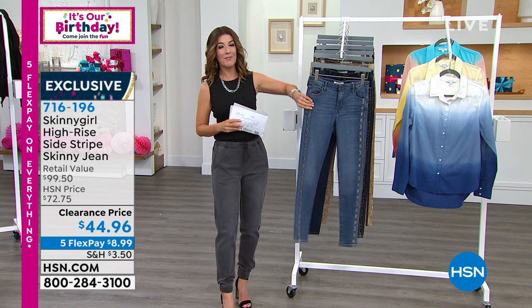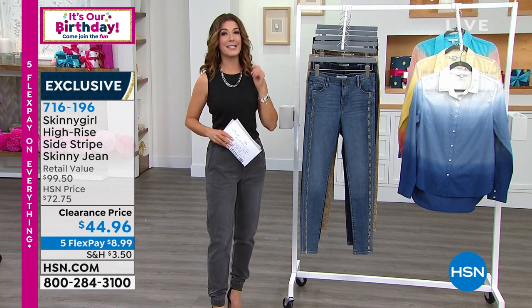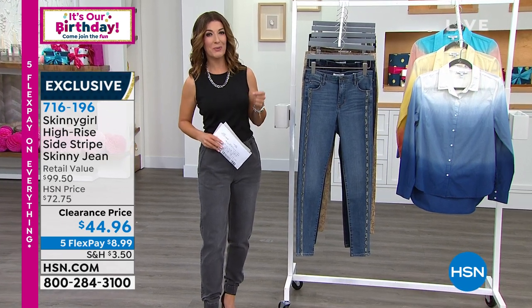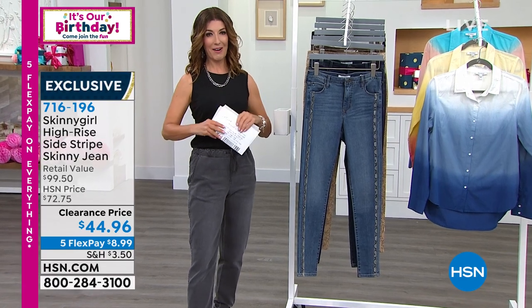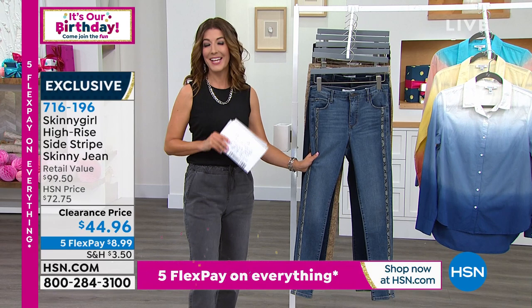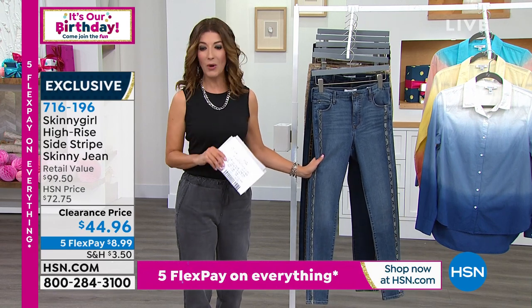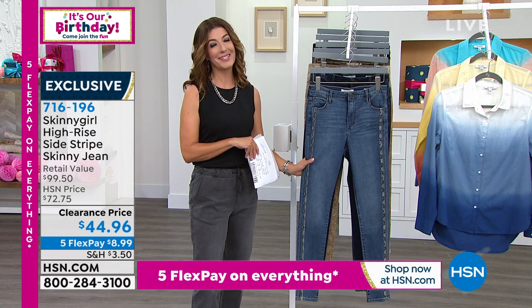Forward Design — this is one of the number one all-time best-selling skinny girl jeans in the history of HSN. And for our birthday, check out our clearance price. I hope you're watching: $44.96 is the lowest price we've ever offered on this jean. Retail value is $99, our HSN price is $72.